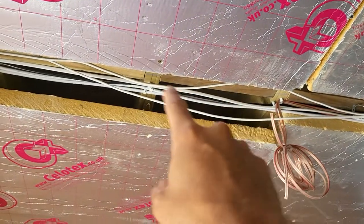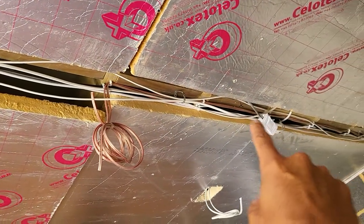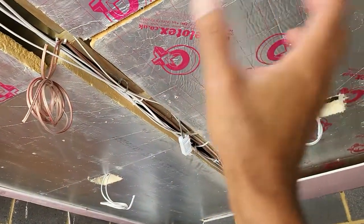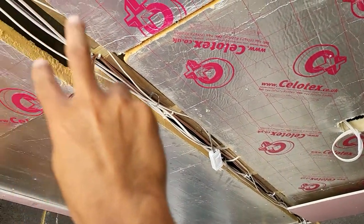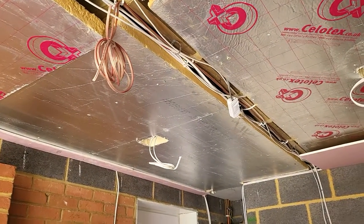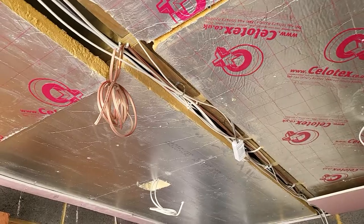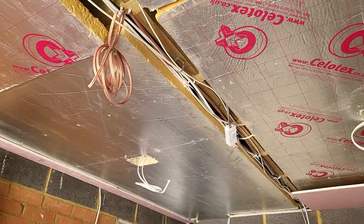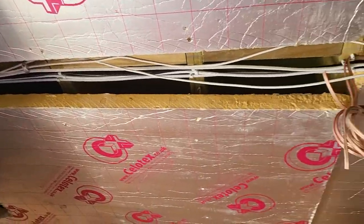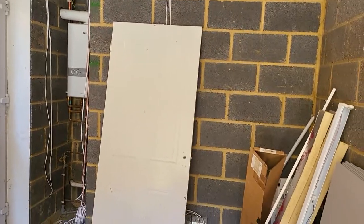I'm possibly going to change this and put a large bit of trunking in instead, which allows me to move cables in and out freely. Where the ceiling is getting plastered, the center channel area is going to remain open and will be covered with a nice bit of painted timber. The idea is that if we ever need to remove it to access the wires it'll be very easy, and that will make life easy if we ever need to change or upgrade to new spec cables.